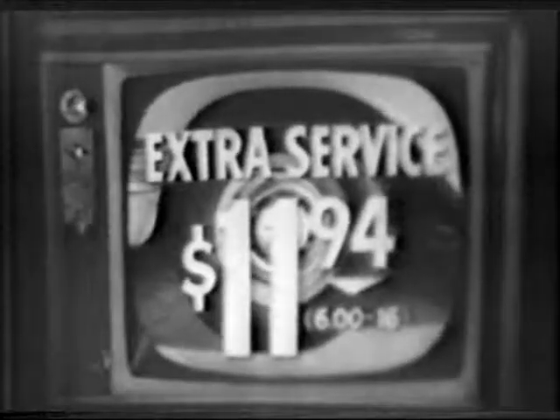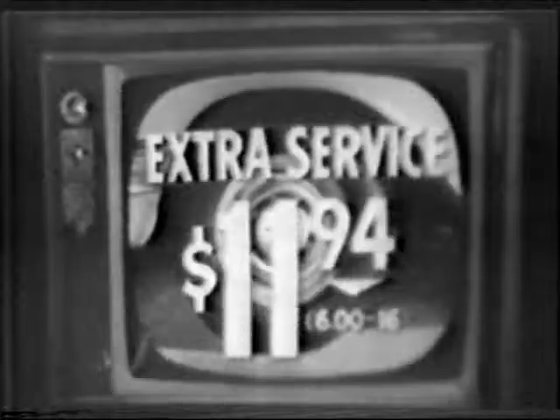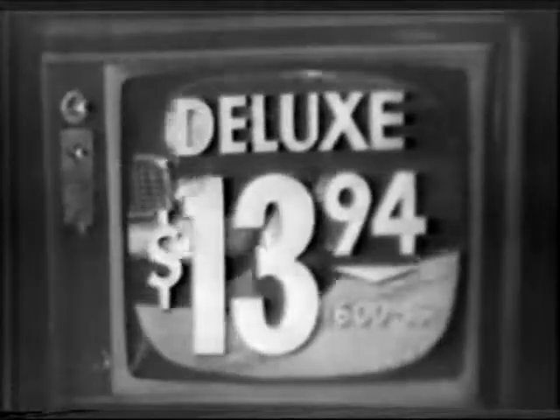This is a fully guaranteed BF Goodrich quality tire, the Extra Service — now only $11.94 in the 6.16 size. How's that for a price special? And this is too — the BF Goodrich Deluxe, now in the tube type for only $13.94 in the 6.16 size. Here's the best news of all: you can put any BF Goodrich tire on your car for just $1 down and $1.25 a week. There are plenty to choose from for any car. All prices are plus tax and your retreadable tire.